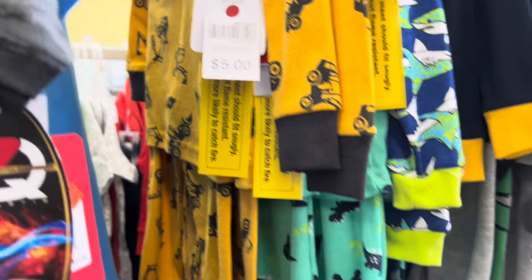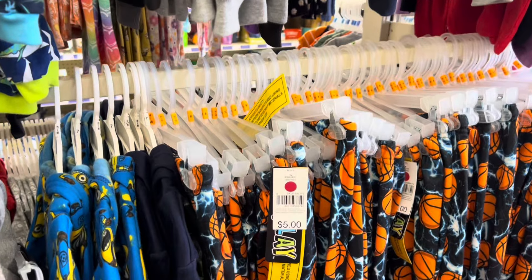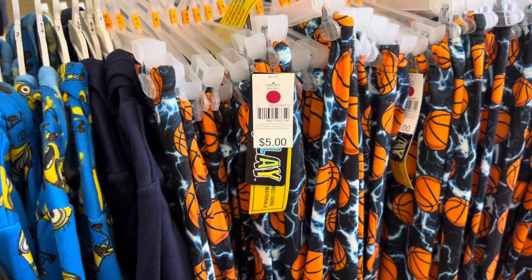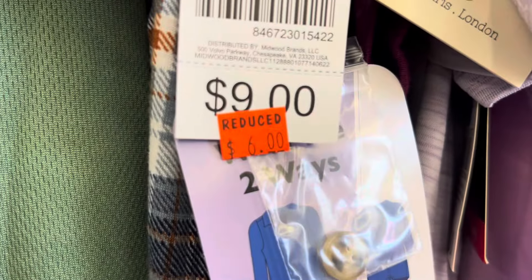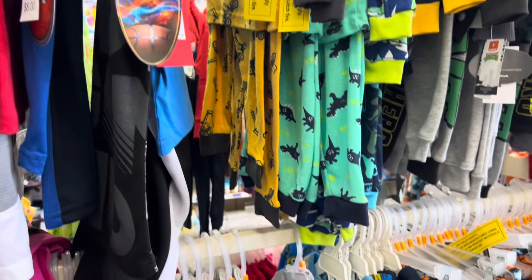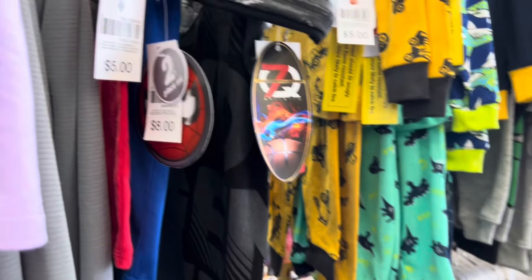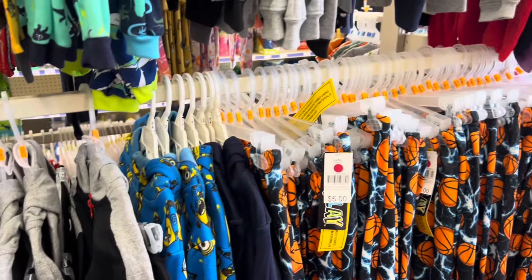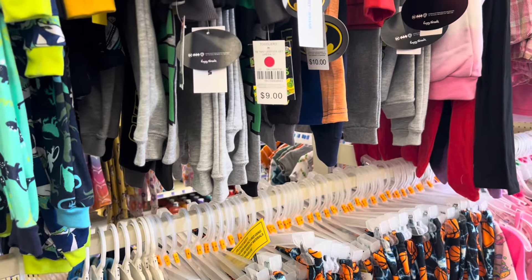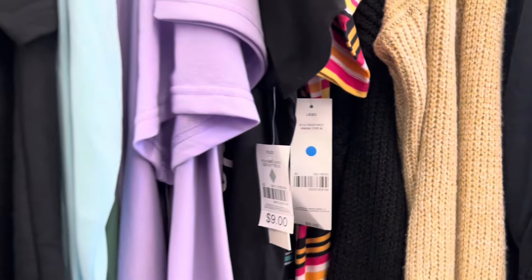I also want you guys to take notice that most of the clothes that I am scanning are not marked right now. That is something that we call hidden clearance, because there's nothing really indicating that they are on clearance. Now, some stores may have little red tags on them that say 'reduce,' but a lot of them don't. So be on the lookout — look for your red dot items, look for those blue triangles, look for these pink purplish circles, look for all the different types of clothes that are on sale right now at Family Dollar because more than likely they're probably going to be an additional 50% off.